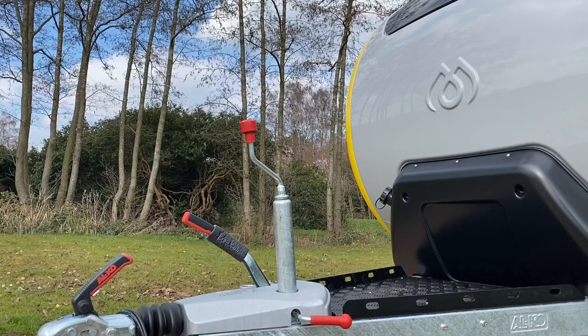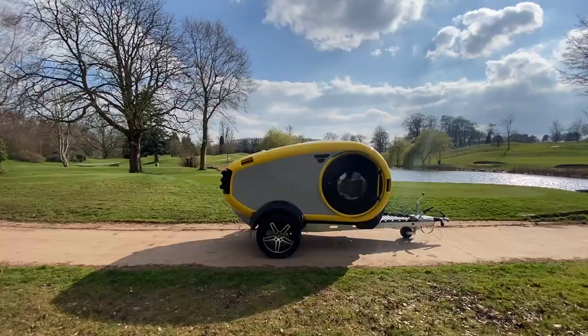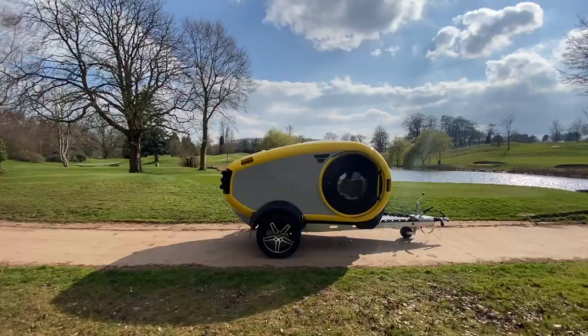The safety technology used in the Mink is all ALCO branded, giving you the confidence and security on your travels. For more information on the Mink Sports Camper, please get in touch. Thank you very much.